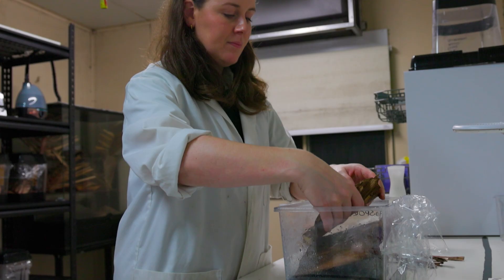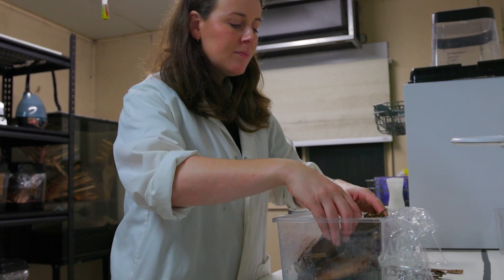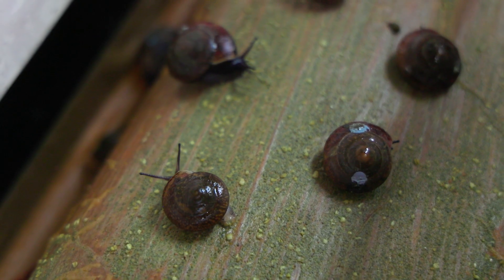Tonight we're getting ready to start our release of the Norfolk Island land snail, Advena cambellii. This species of snail was actually thought to be extinct for over 20 years. It was found to be alive in 2020 and shortly after it came here to the zoo.